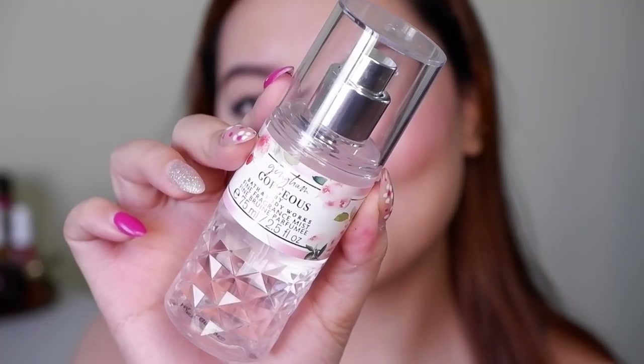Last but not least is the Bath & Body Works newly launched Gingham Gorgeous Body Mist. I stopped investing in their body mists a while ago since they don't last long on me, but I happened to smell this in the mall while getting a gift for a colleague and absolutely fell in love. It's a fruity, fresh fragrance with a hint of strawberry — sweet and refreshing without being overpowering or nauseating. It smells like fresh strawberry rather than an artificial sweet one. I picked up the small bottle, which is also convenient to carry.